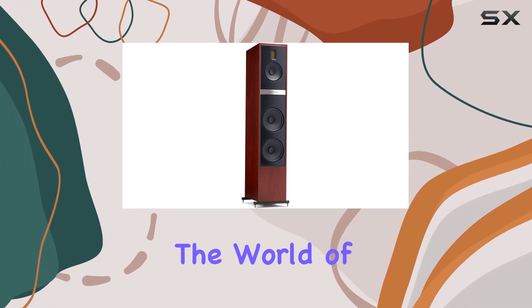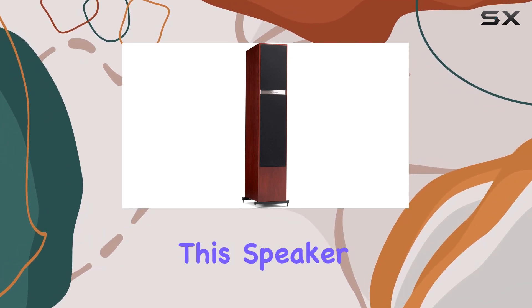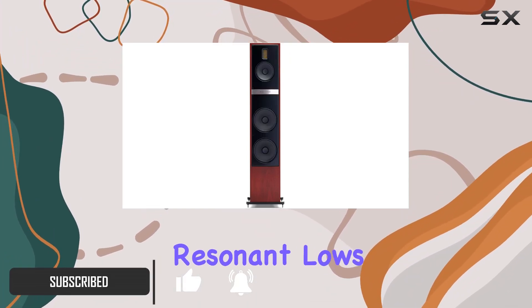Today, we're diving into the world of audio excellence with the Martin Logan Motion 60XT floor-standing speaker in the stunning red walnut finish. This speaker, a true testament to Martin Logan's craftsmanship, boasts an exceptional woofer that delivers rich, resonant lows.